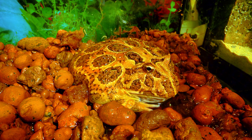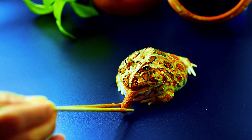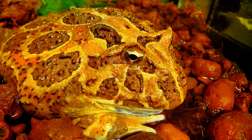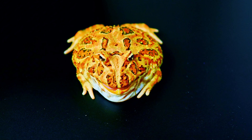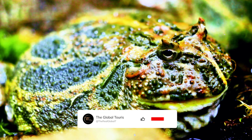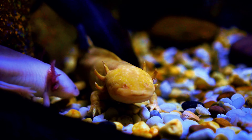Number 2: Pac-Man Frog. The Pac-Man Frog, Ceratophrys sp., named for its round shape and large mouth, is a terrestrial amphibian native to South America. These frogs are known for their voracious appetite and will eat almost anything that moves, making feeding time particularly entertaining. Pac-Man Frogs come in a variety of colors, including green, brown, and even albino, and they are relatively easy to care for in a simple terrarium with a moist substrate and minimal decoration. They are not very active and spend most of their time buried in the substrate, waiting for prey to pass by.